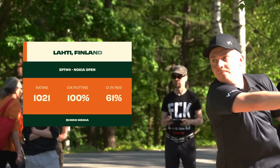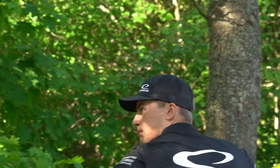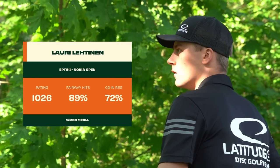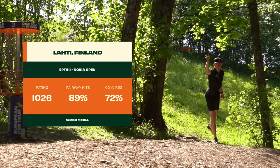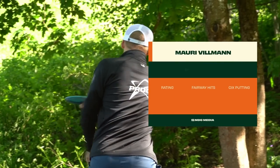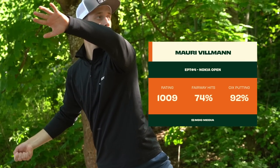We've got Mikael Hame — he was the Tour Points champion from last year on the European Pro Tour. 100% C1X putting on day one; that's how you get yourself on that lead card. And we've got Lauri Lehtinen from Jyväskylä — from my city actually — leading by the same stroke as Mikael Hame. They both share the lead. Sponsored by Latitude64, this young kid is so fun to watch. Incredibly talented star.